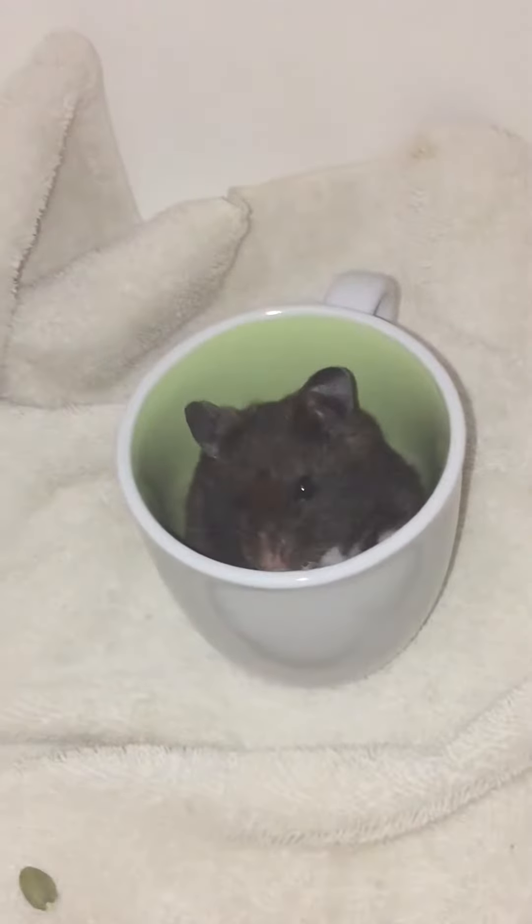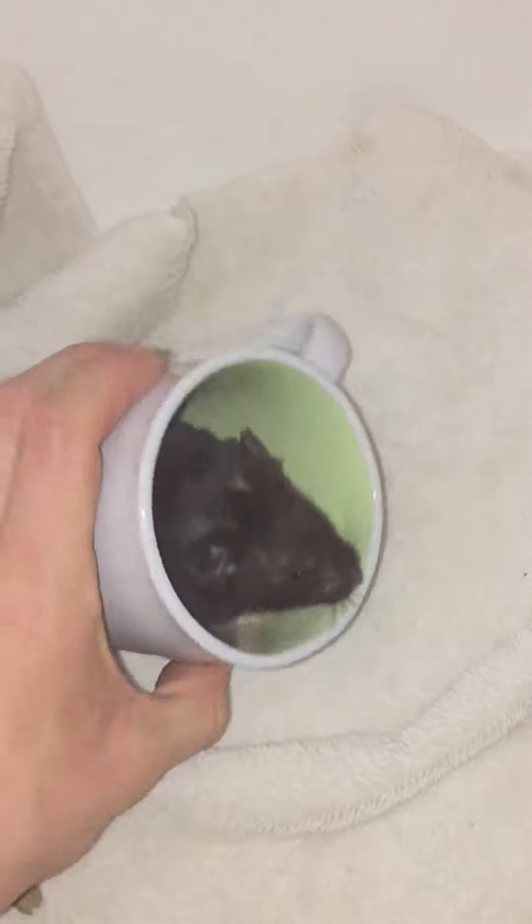Hello everybody, this is Socks. He is a Syrian hamster. He's about one year old.